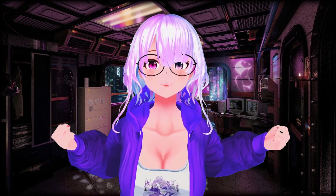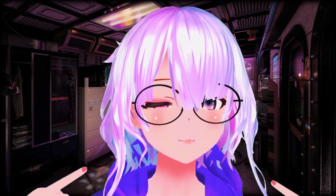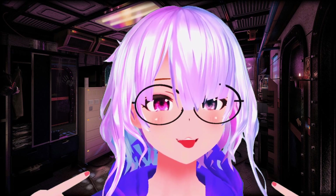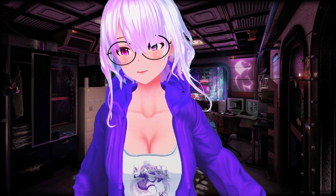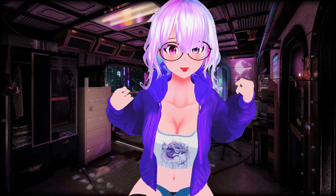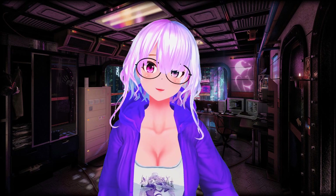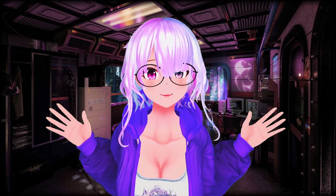Hi, Fofemin here. Want to have real-time face tracking like this? And full body motion capture like this? In this video, I'm going to show you how you can get your avatar set up like this for less than $100.